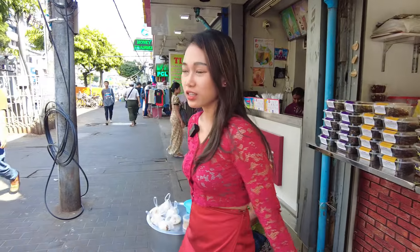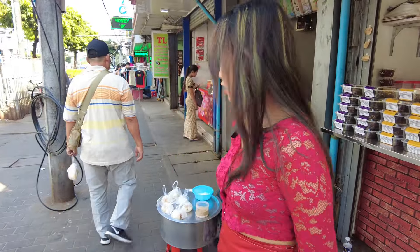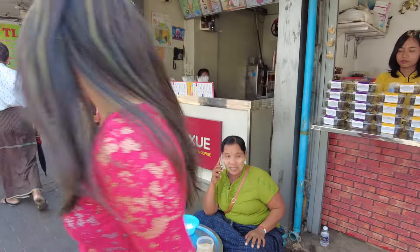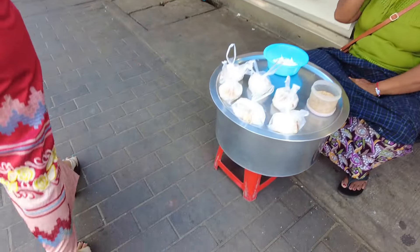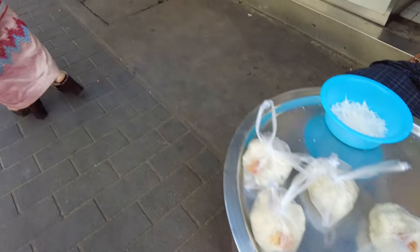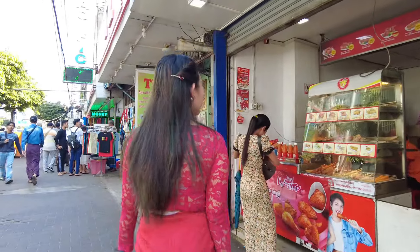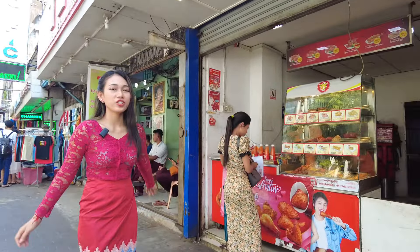Here is a street food stand with sticky rice. And behind me, this one is a trench shop, and they have meat shake and crispy fried chicken.